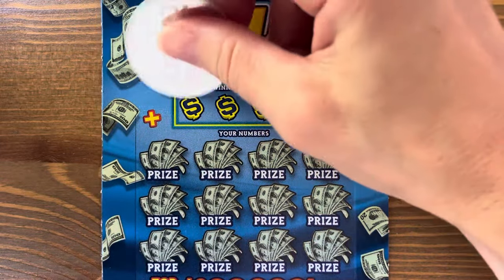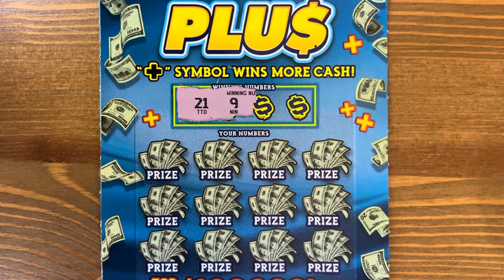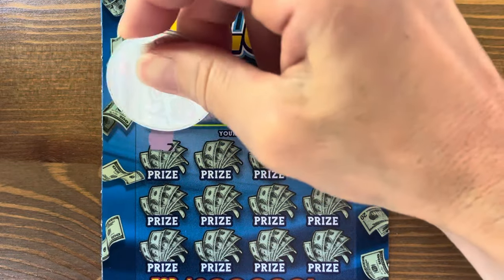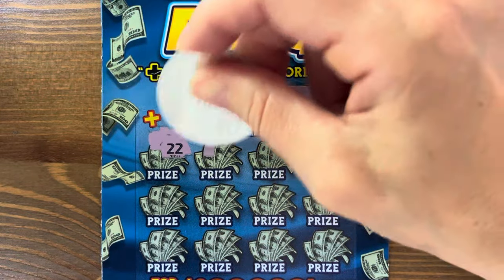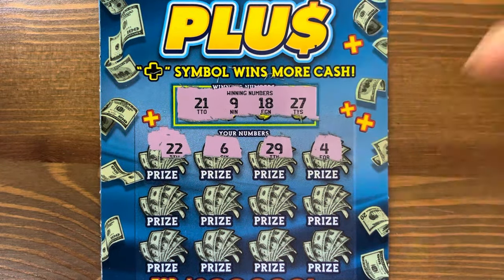Hopefully we'll get some of those pluses. This ticket reminds me of a battery — the plus symbol on a battery. Our numbers are 21, 19, 18, 27. We probably won't get any wins, so we won't have to worry about figuring out those pluses, but let's see.